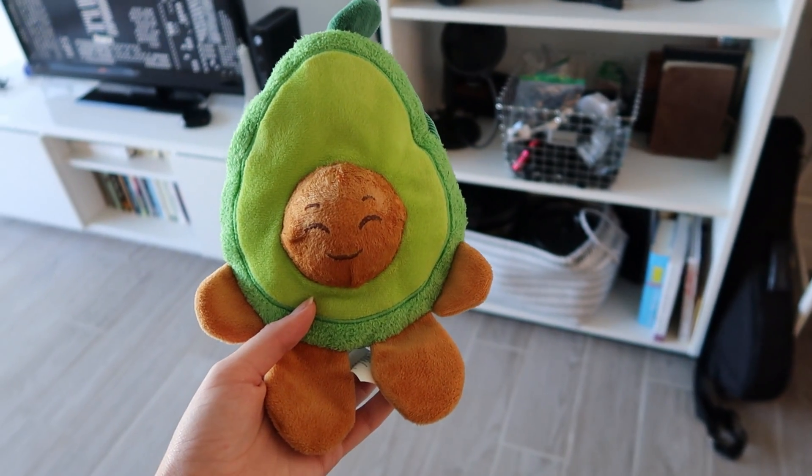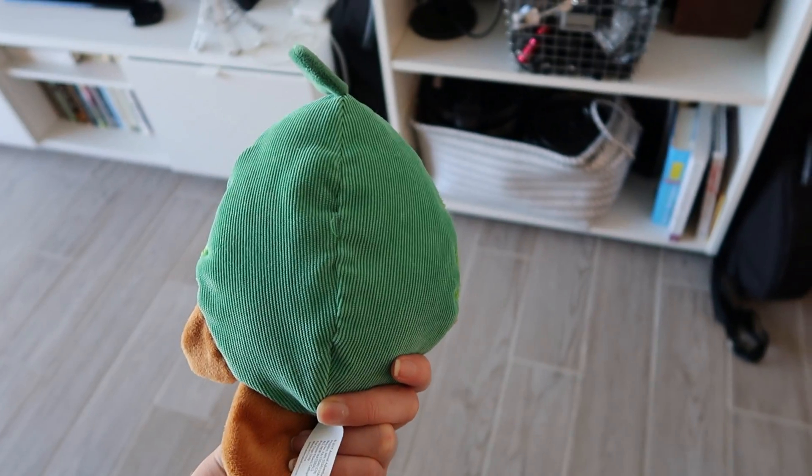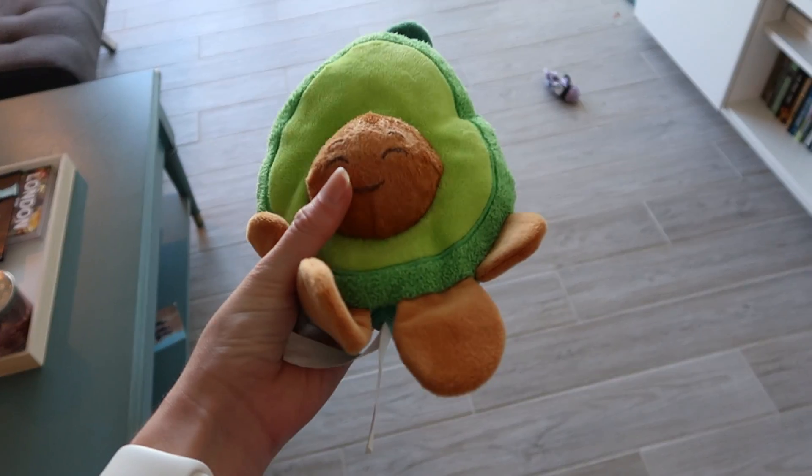Next, my avocado. Also from Target. I love this toy too. I have so much chewing left to do on it. It makes me happy.